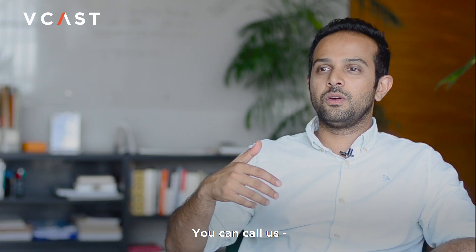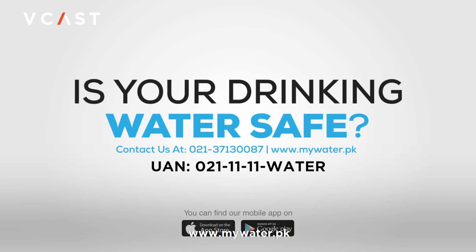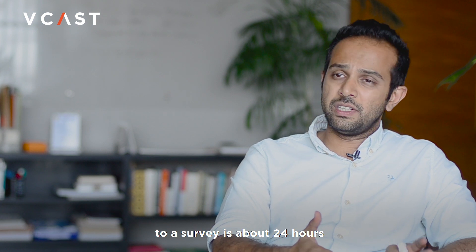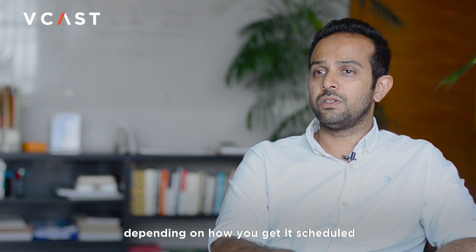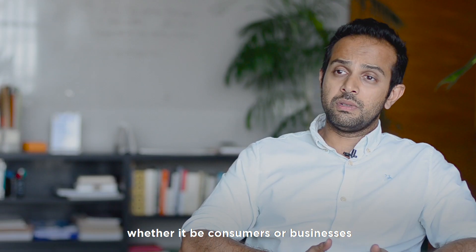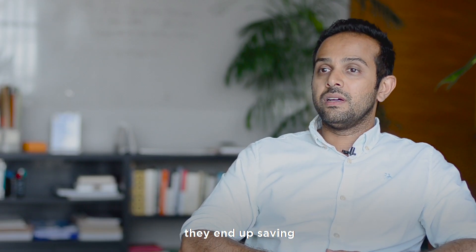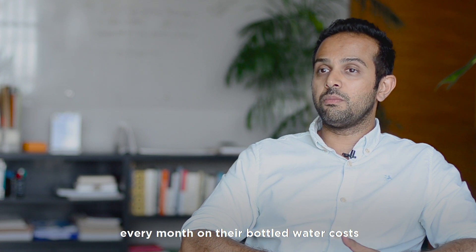You can call us or go to our website, www.mywater.pk, and place an inquiry there. From inquiry to survey is about 24 hours, and after the survey, installation is another 24 to 48 hours depending on how you get scheduled. Our customers — whether consumers or businesses — end up saving at least 30 to 40% every month on their bottled water costs.